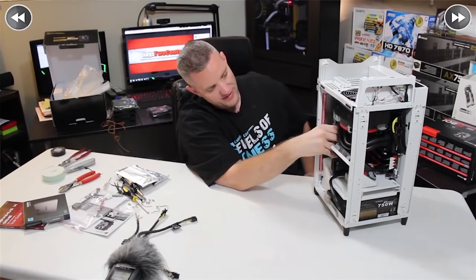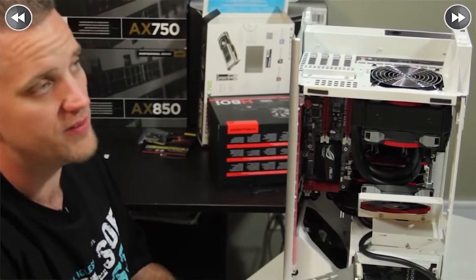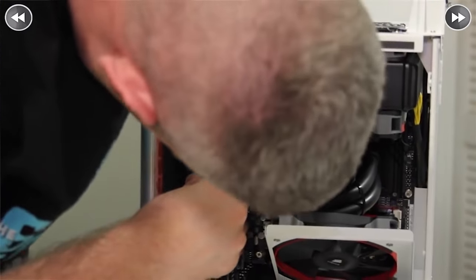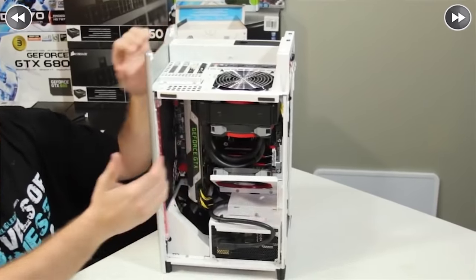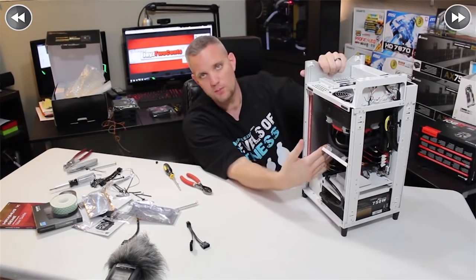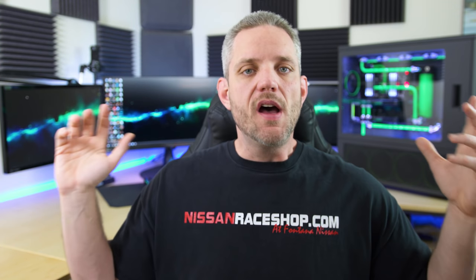It had a GTX 780, which was like a dagger in the heart because I was still running a 680 and wanted a 780 so badly. It was my first time building in such a unique case like the Silverstone, and I also did a how-to build PC video using his parts — two birds with one stone. That's also when I came up with the idea of a certificate of authenticity for builds, since people out there were selling computers claiming I built them to inflate the price.